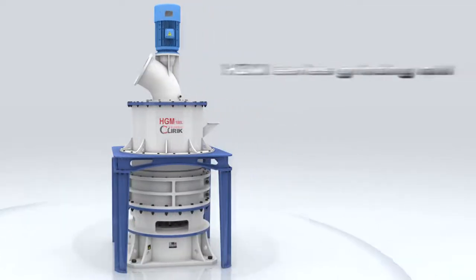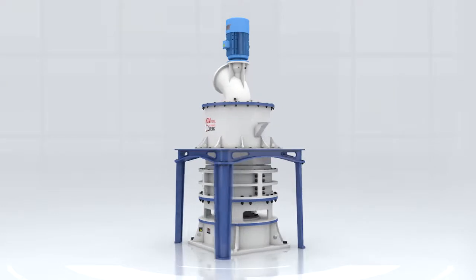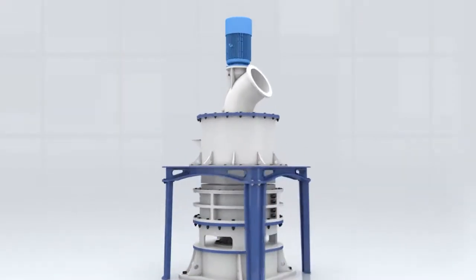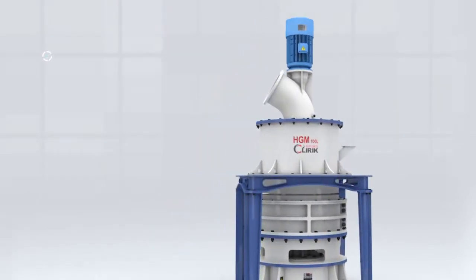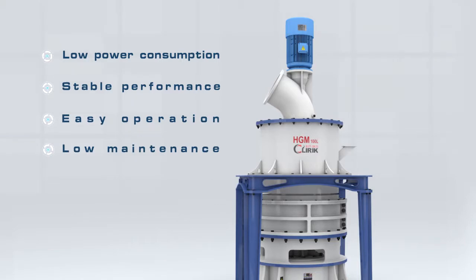HGM Series Grinding Mills are vertical roller mills produced by Shanghai Cleric Machinery. Based on client feedback, the mills offer many advantages including low power consumption, stable performance, easy operation and maintenance, and non-pollution.